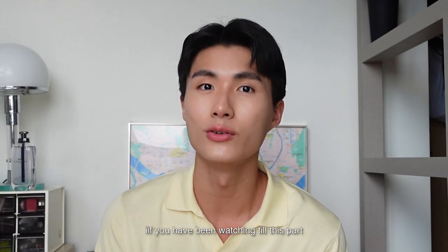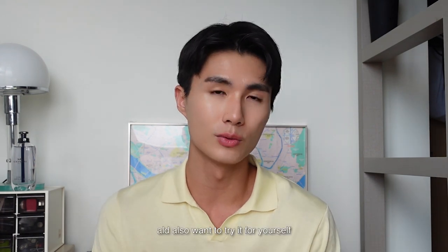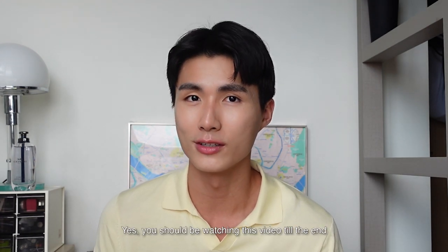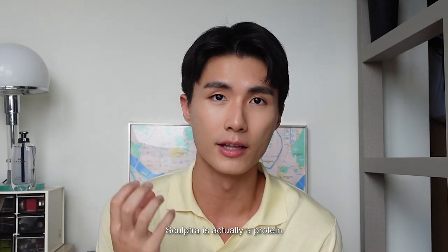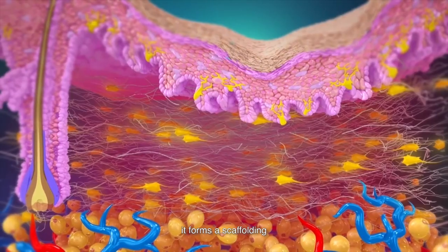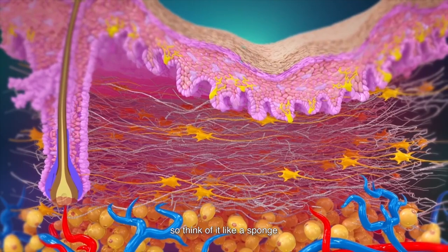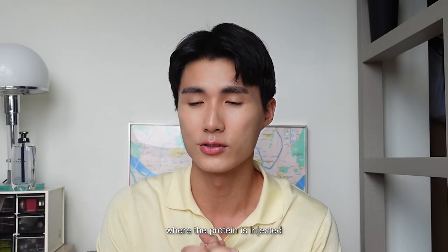Hey guys, so if you have been watching till this part, you must be very interested in the procedures I did and also want to try it for yourself. If you are facing acne problems or want to enhance your features, you should watch this video till the end. Let me start with what I did in total. I did a Sculptra with Subcision. Sculptra is actually a protein injected into the skin and it forms like a scaffolding that merges all the proteins together to stimulate collagen — think of it like a sponge forming collagen in that area where the protein is injected.